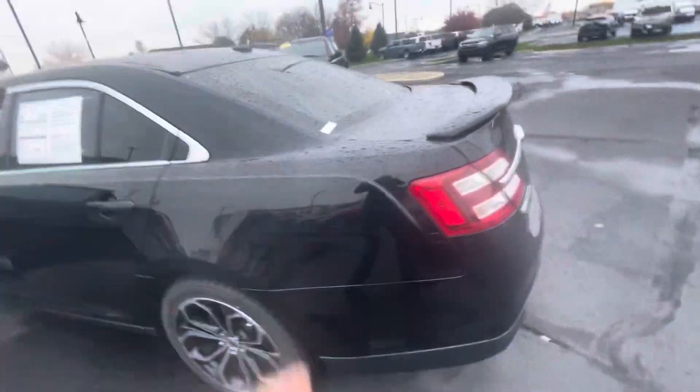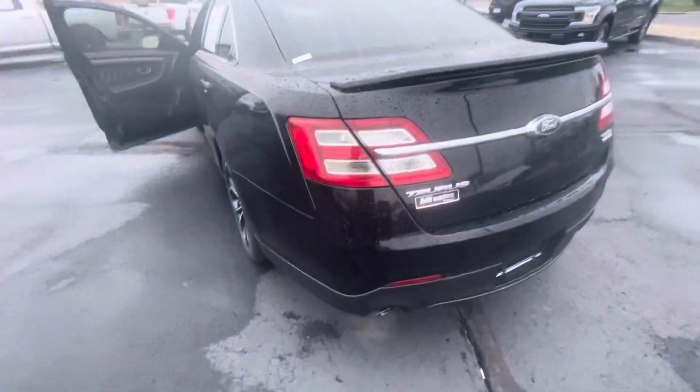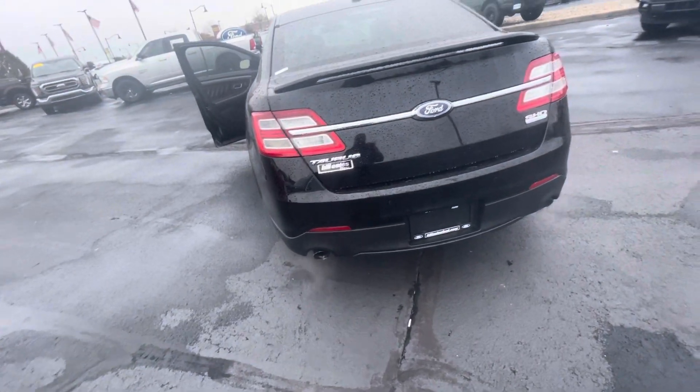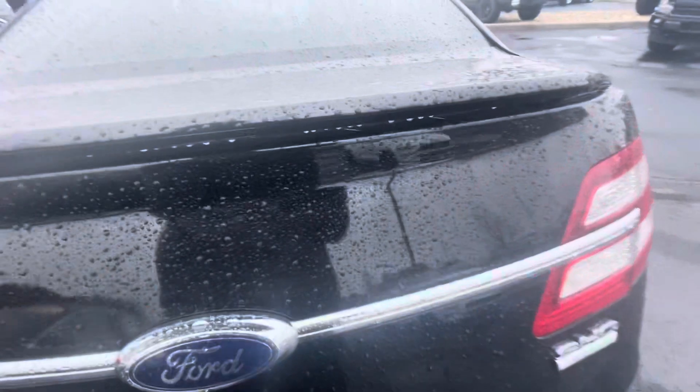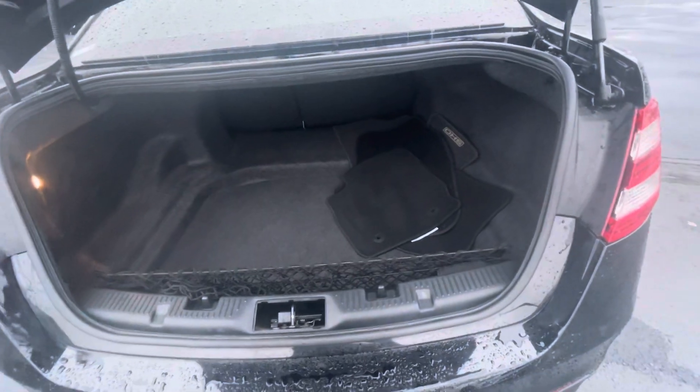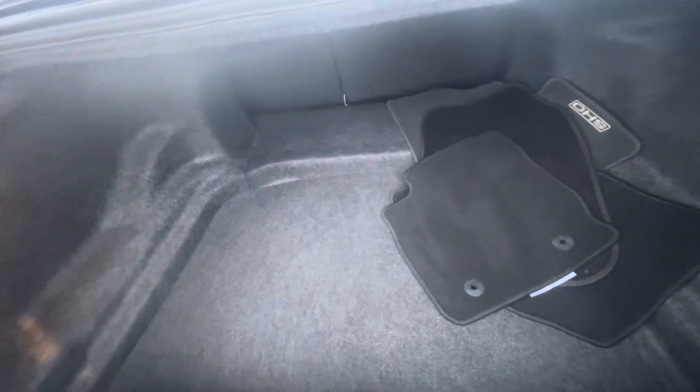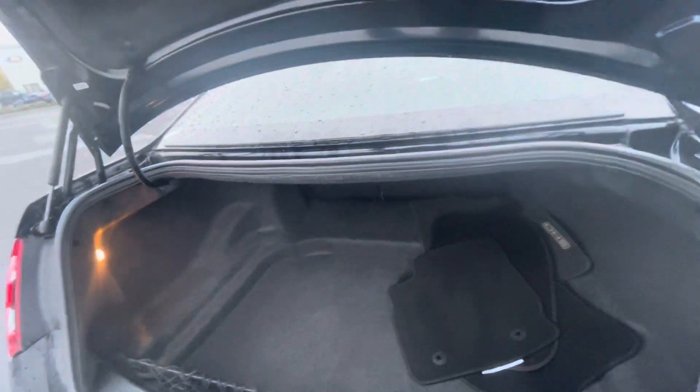Keep going around — we'll check out the trunk space. These have a significant amount of trunk space in them. As you can see, this is a deep well. You can fit a lot of stuff in there. I've owned Tauruses myself and yeah, they can hold a ton.